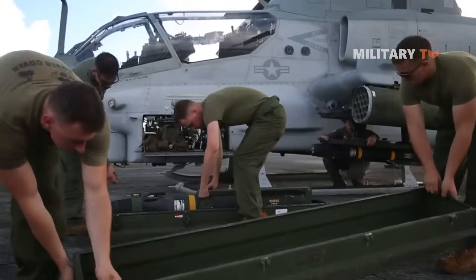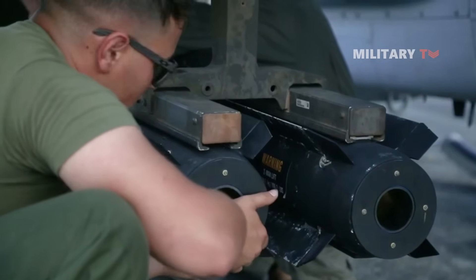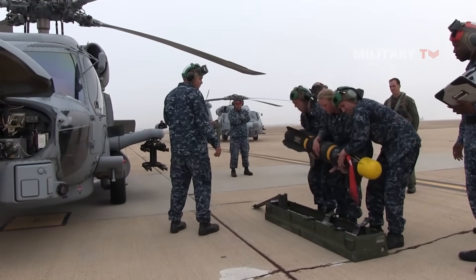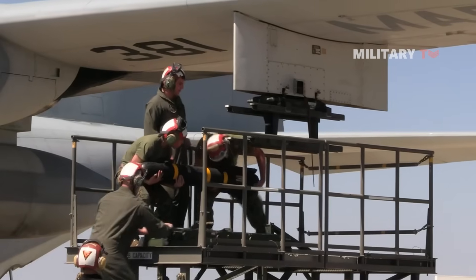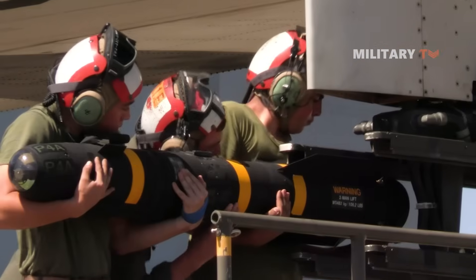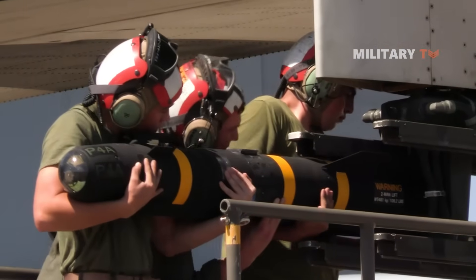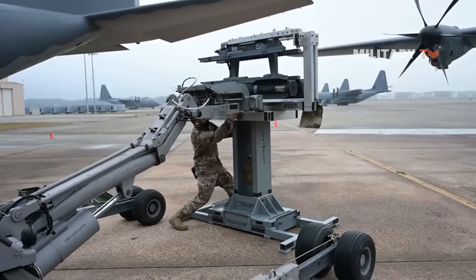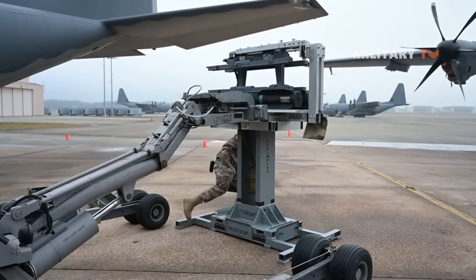There are different techniques for tactical employment of the Hellfire missile on the battlefield. These techniques are ultimately driven by the two engagement methods by which the missile can be controlled to the target — autonomous and remote. An autonomous engagement requires the aircraft launching the missile to guide it all the way to the target after the missile is away.